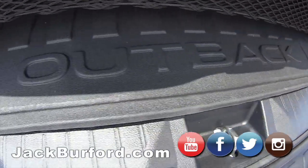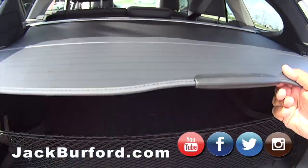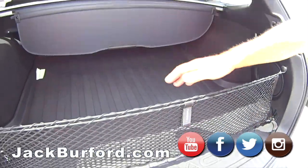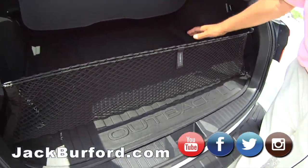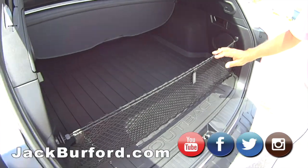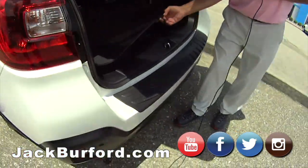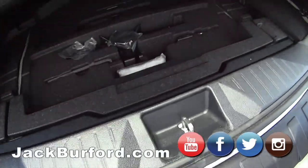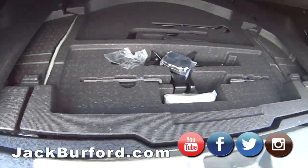It's got a cargo net — out of sight, out of mind. If you're shopping at Christmas, cover up all your Christmas gifts right there. There is a little storage space under here, and I think the spare tire is underneath there as well.